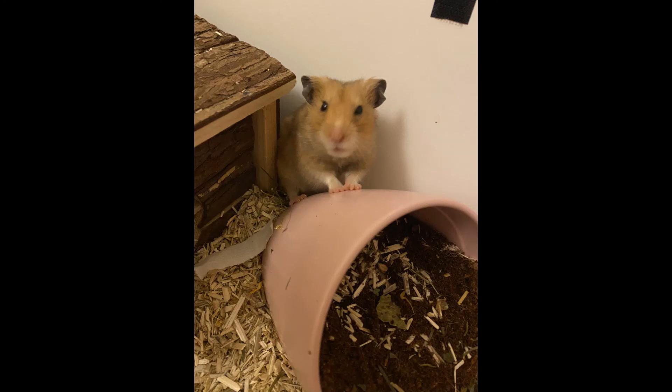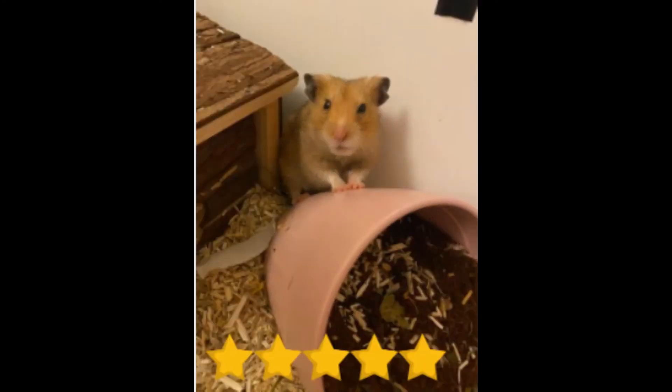Last but not least, we have Simply Ham Ham with their Syrian hamster who's almost two. The pet's name is Biscuit. Biscuit is in what looks like a natural enclosure — that's so cool — and Biscuit has little paws up and looks kind of sleepy. That is so cute, I love that so much. I'm going to give that five stars.